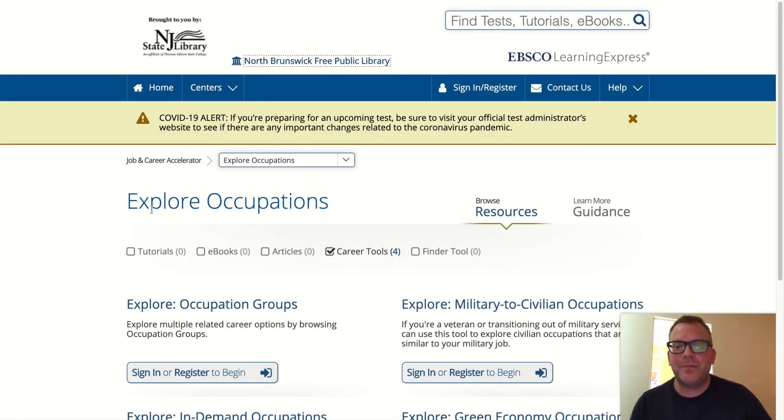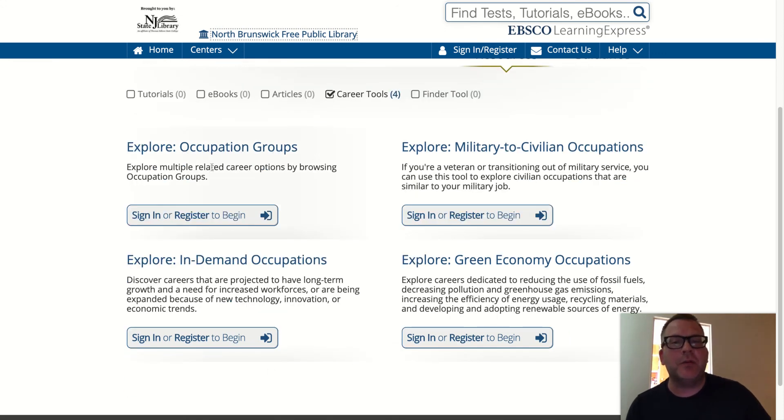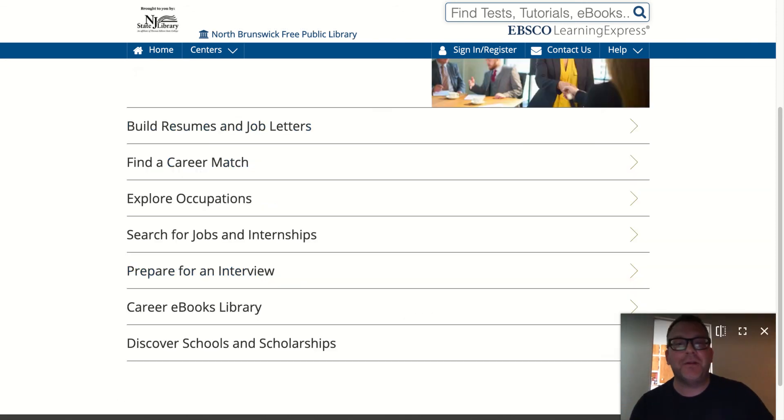Explore Occupations is great because you can explore occupation groups. If you're in the military, you can explore military-to-civilian occupations. There are also In-Demand Occupations, which give you an idea of what new technology, innovation, or economic trends are influencing occupations in general. And Green Economy Occupations — that's also fascinating.